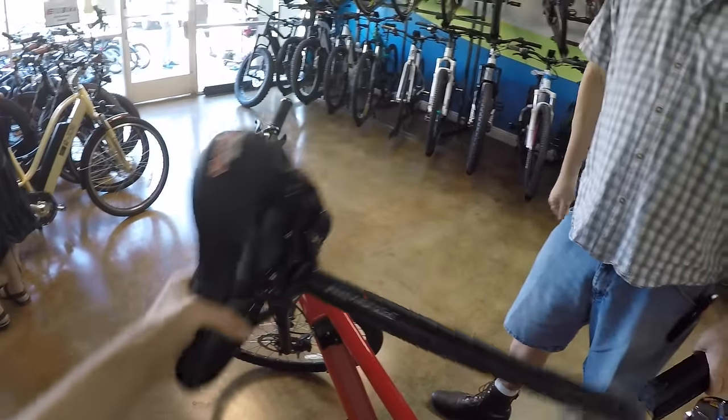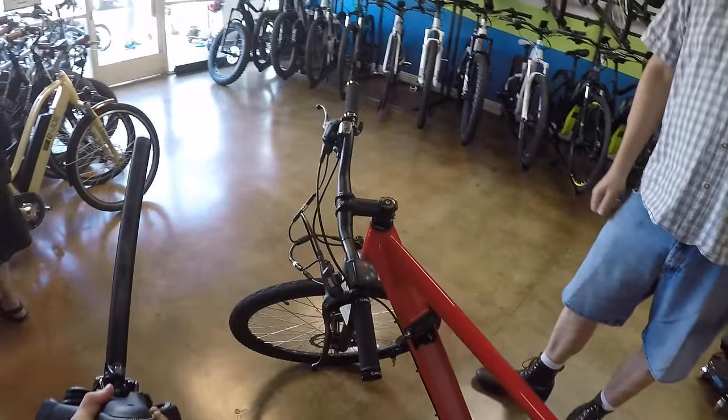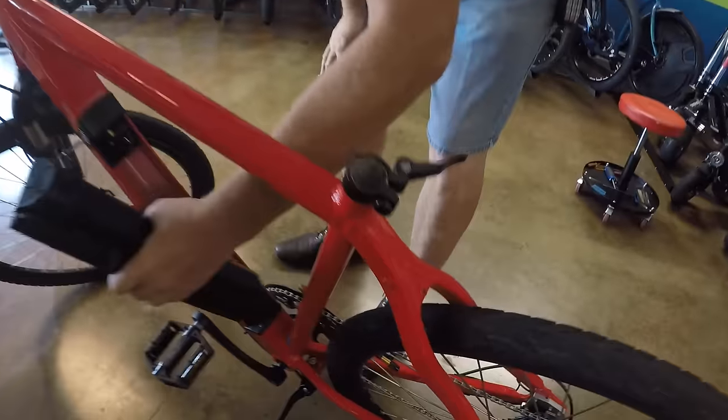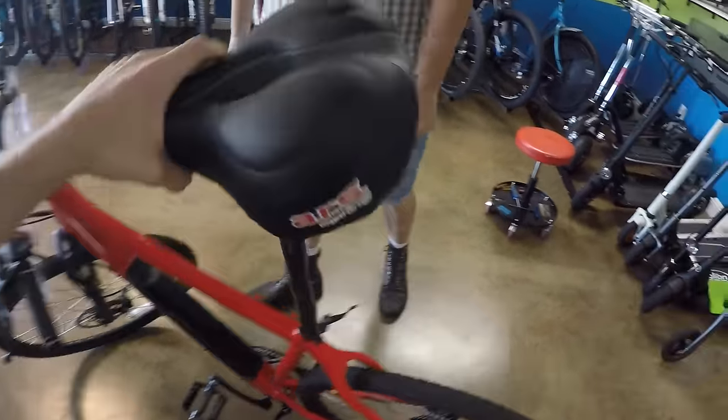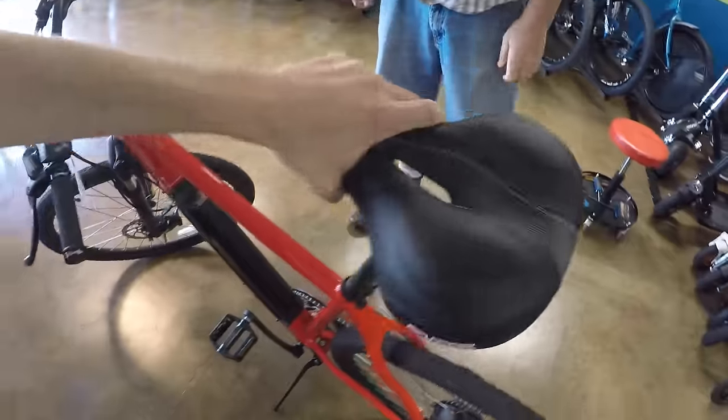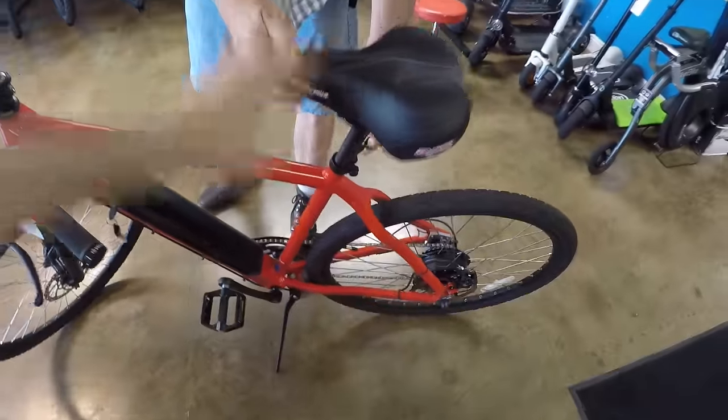He couldn't have made the 40-mile ride on the stock battery — he had the larger 10.5 amp-hour battery for that ride. Good to know. Also worth noting: the seat post diameter is 27.2mm, so if you want to go further on commutes, you can add a suspension seat post like the Thudbuster or Body Float to smooth things out. Suntour even has a cheaper option.